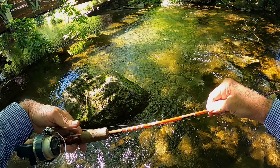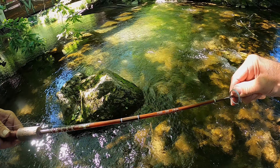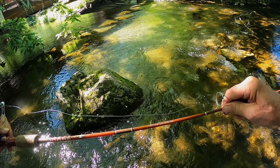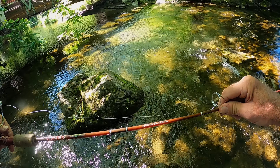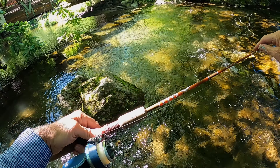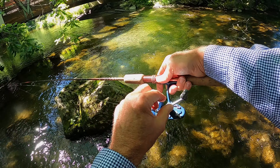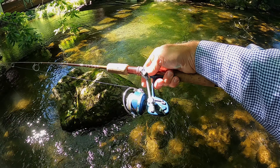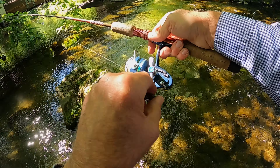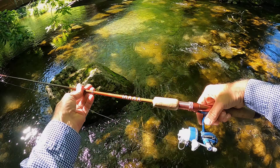Yes, this is a Fenwick ultralight — it's an FS 53, five and a quarter feet, one to four pound line, about 40 plus years old. I got my trusty Mitchell 408 on there — used to be the reel of the day, everybody loved these. Still working great after many many years. Use it all the time. Nice setup.